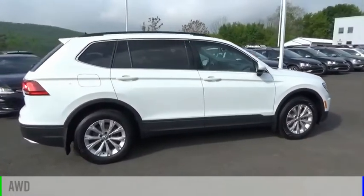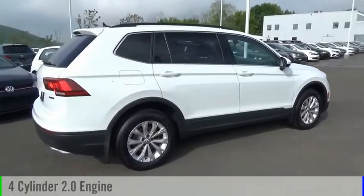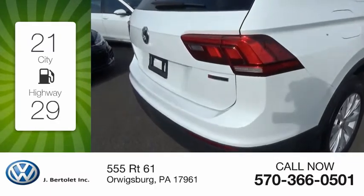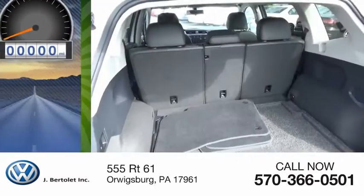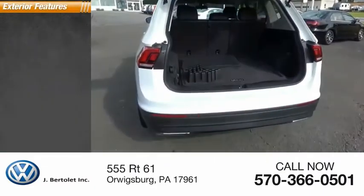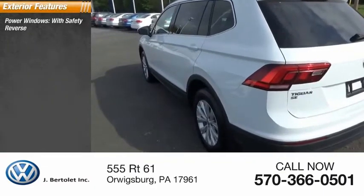This vehicle is powered by an all-wheel drive four-cylinder 2.0 liter engine. Great fuel efficiency saves you money by requiring fewer trips to the gas station. This vehicle has less than 7,000 miles.